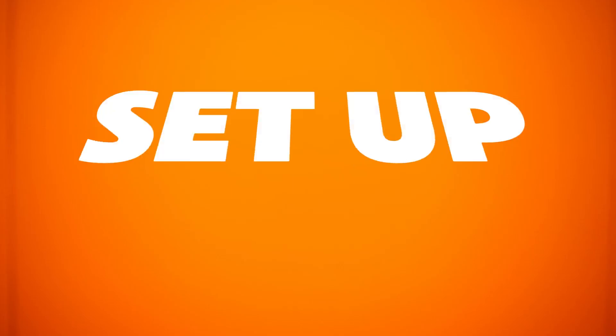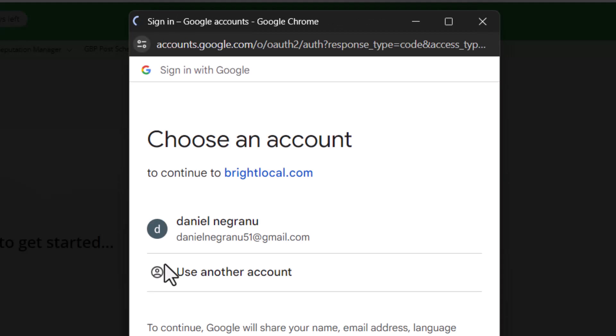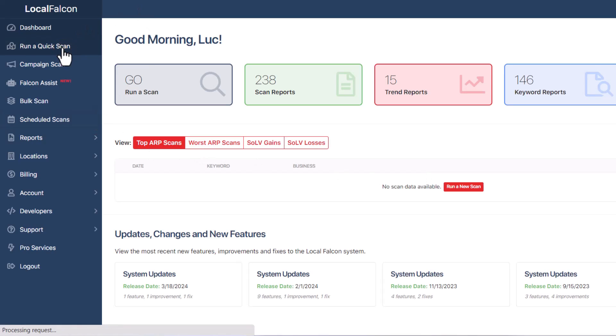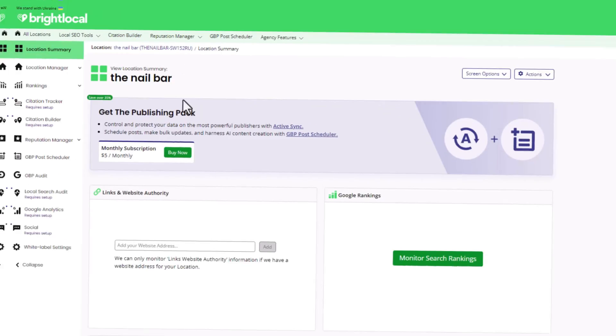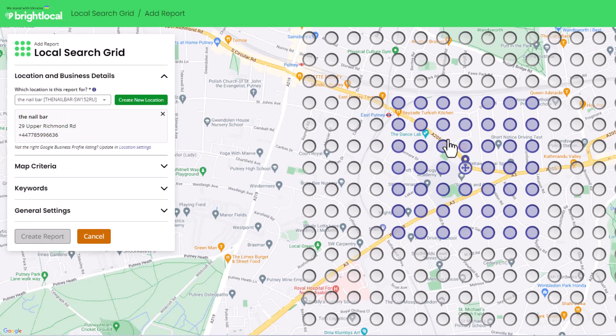Once you've got your list of keywords, it's time to set up your tracking grid. If it's your first time using Local Falcon or Bright Local, you'll need to create an account. The process is straightforward and you won't be asked to enter any credit card details. Use the Gmail account linked to your Google Business profile — this should automatically pull in your business details from Google. To use the grid tracking feature in Local Falcon, click 'Run a quick scan' from the menu on the left-hand side. In Bright Local, go to the Ranking option, select Local Search Grid, and then choose Monitor Local Search Grid. You should see a map centered on your business location, and you can now start customizing your grid.